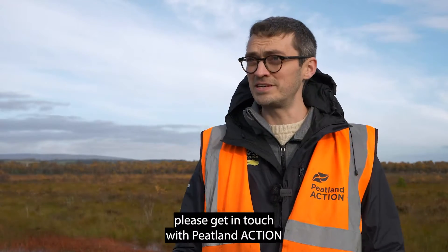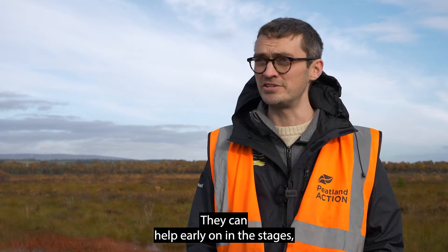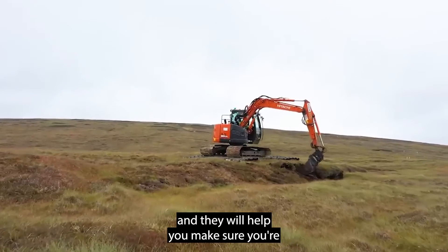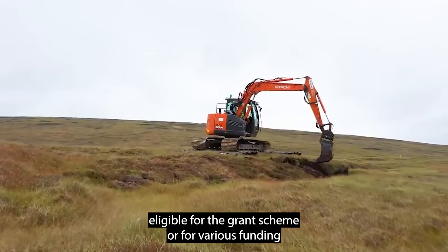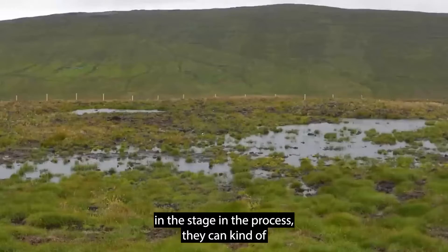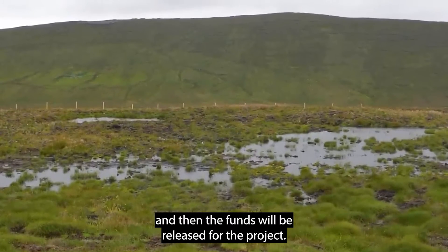First and foremost, get in touch with Peatland Action or the local Peatland Action officer. They can help early on in the stages, whether it's designing or getting access to contractors, and they'll help you make sure you're eligible for the grant scheme or for various funding. If they're involved early in the process they can make sure everything lines up properly and the funds can be released for the project.